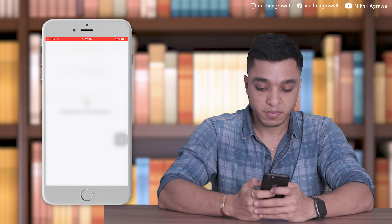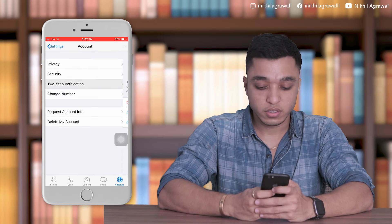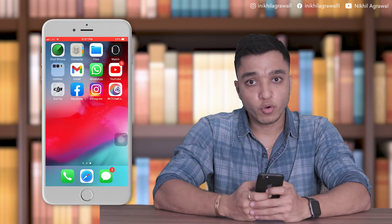In the future, if you change your mobile phone, the same password will be asked of you. This option has been provided by WhatsApp so that nobody can hack your WhatsApp. I hope you understand — please spread this information to all your colleagues so that they can also secure their WhatsApp. Thank you so much.